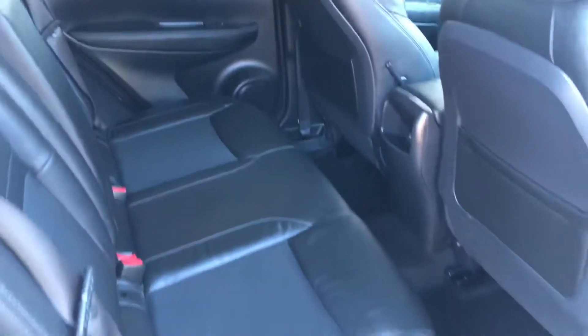Same in the back — partial leather seats, lots of room, amazing condition.